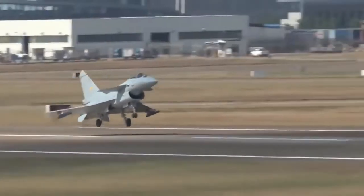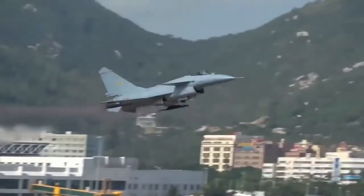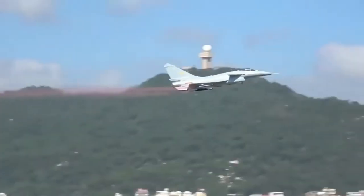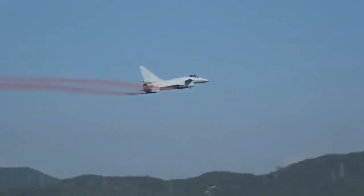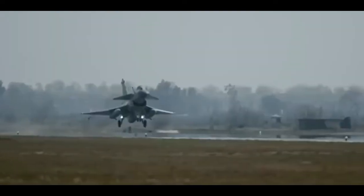On the export front, the J-10C achieved another milestone as Pakistan placed an order for an unknown number of aircraft back in 2021. The first six of these aircraft landed in Pakistan on March 4th of this year, and were formally inducted into service on March 11.